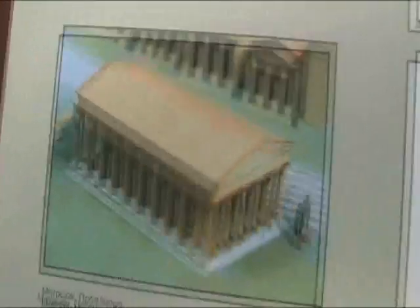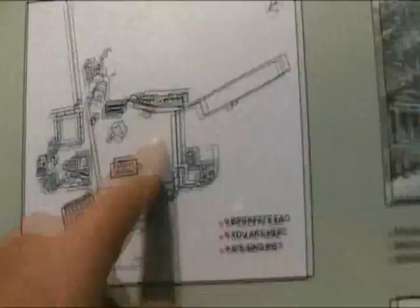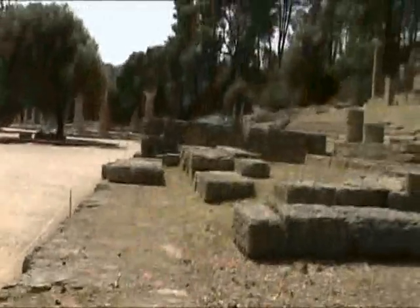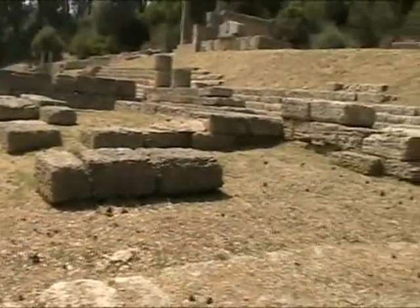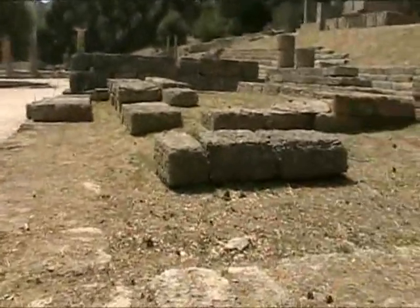This is the Metroon. It was built to honor the mother of the gods — Rhea or Cybele — and also to honor Roman members during Roman times.